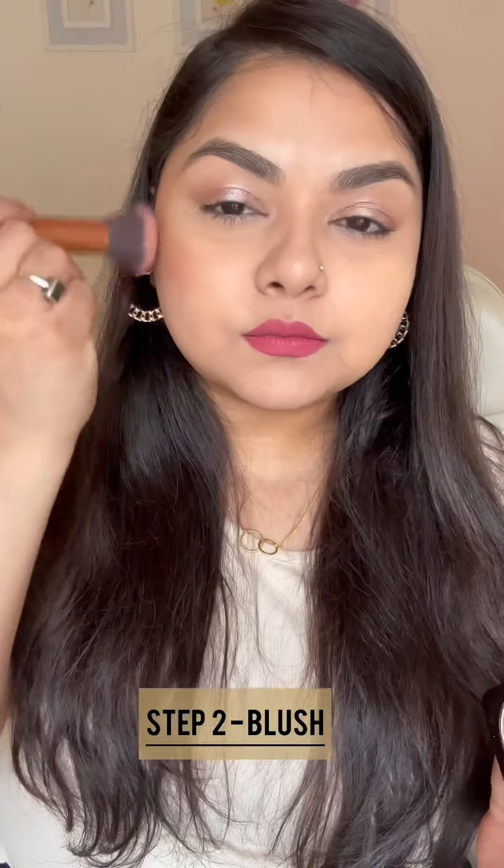Step 1, use the contour to sculpt and uplift your features. Step 2, use the blusher for a soft focus flush of color. And step 3, use the highlighter for high-definition shimmer.